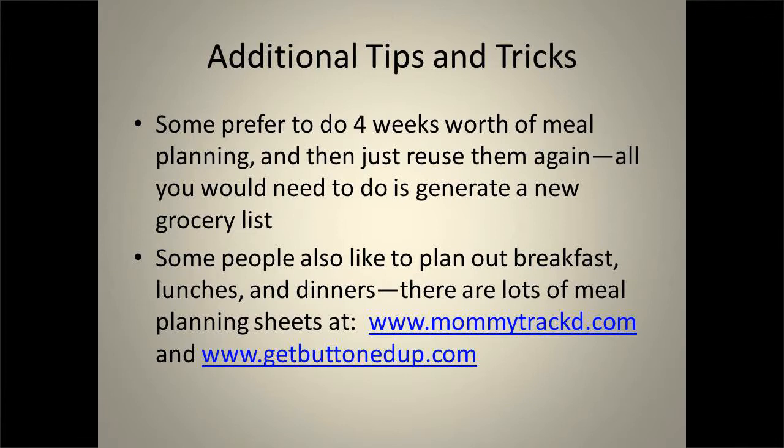Some people also like to plan out breakfast or lunch as well, because on weekends you have to organize those things too. If you have little kids in school, you have to plan out their lunches. So it's important to try and plan out everything you need. The website is there for the Eat Sheet, and Get Buttoned Up is linked to the Mommy Tracked website as a way of looking at other organizational sheets you can use — we're going to look at one of those later on.